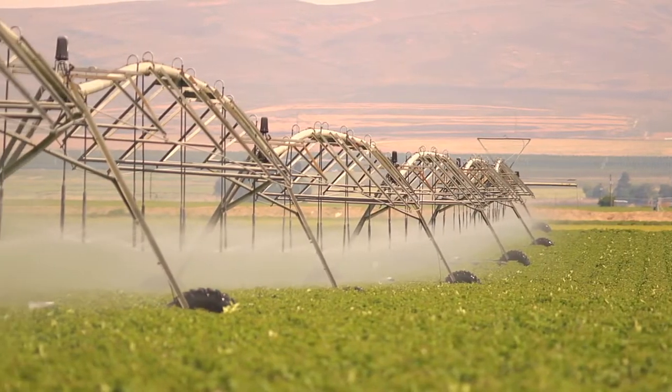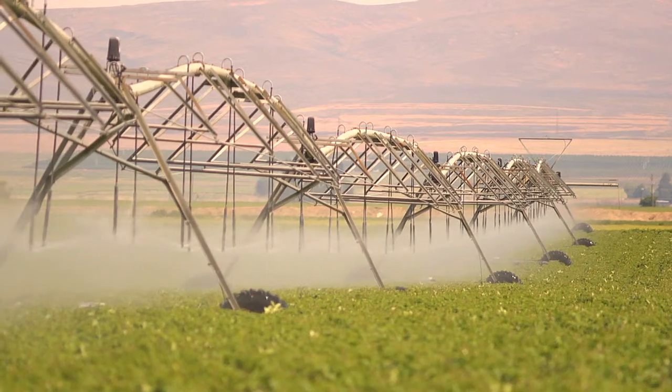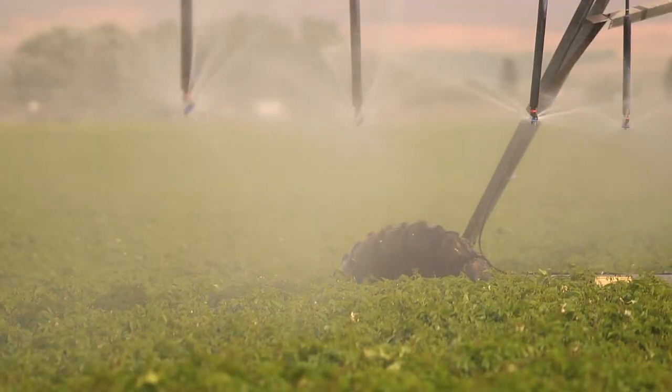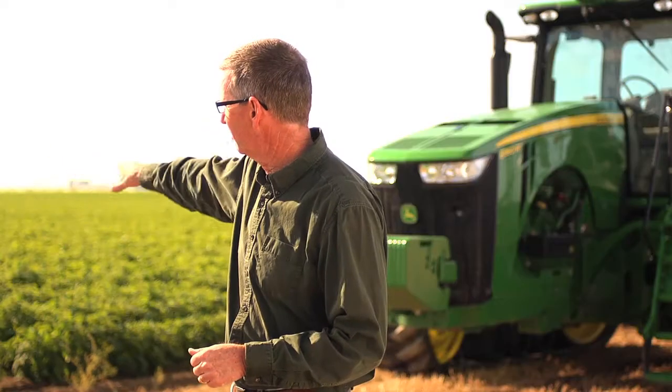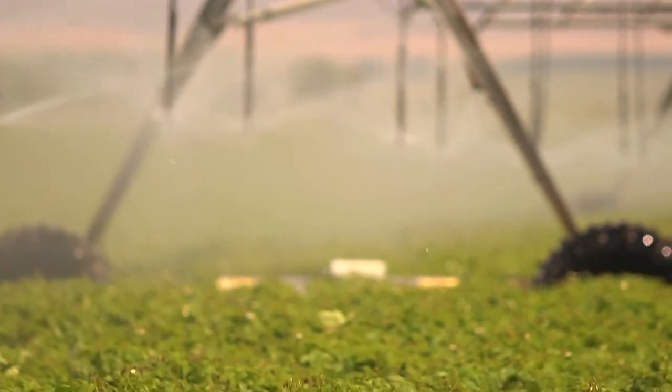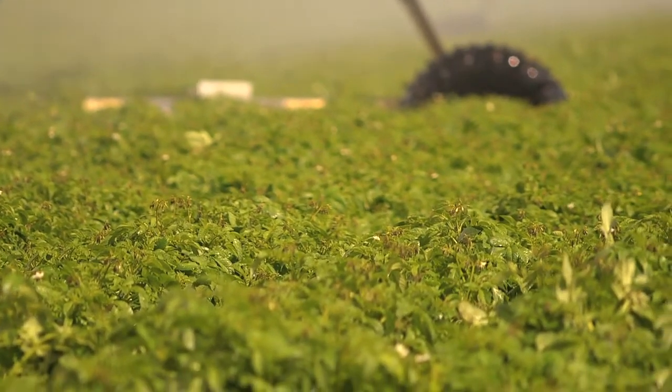In the background here we're watering a potato field right now, and you can see it's a lateral move system moving across the entire length of the field. What the system provides for us now is an even distribution of that water — very uniform. You can see that the delivery system actually brings the water down closer to the crop, so we're not exposed to wind movement, evaporation, or drift. We're getting that water right where we need it and the fertility right where we need it on that crop.